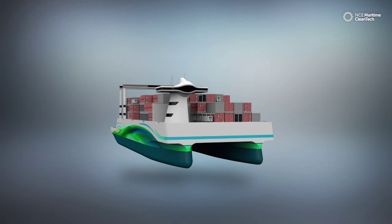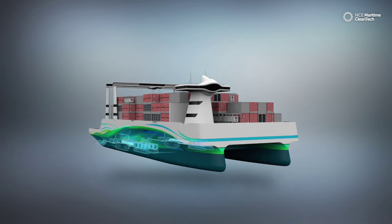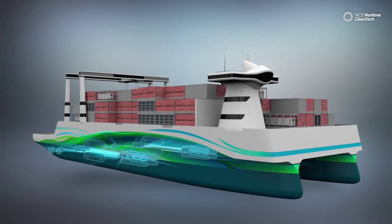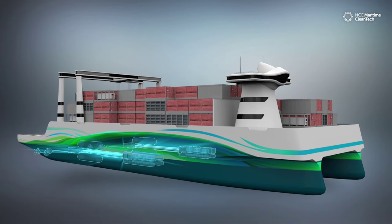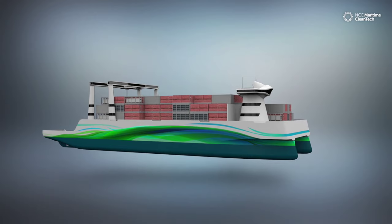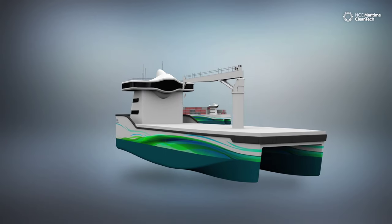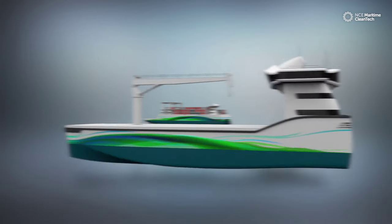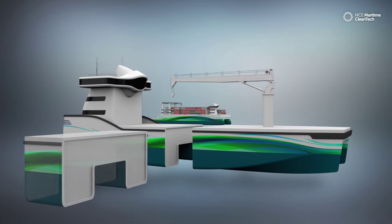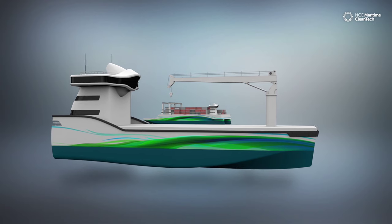Both vessels are equipped with multiple hybrid energy systems: one low-emission, energy-efficient system for transit and emission-controlled areas, and a zero-emission system for coastal areas and docking. The daughter craft is module-based, to tailor capacity and secure an efficient production.